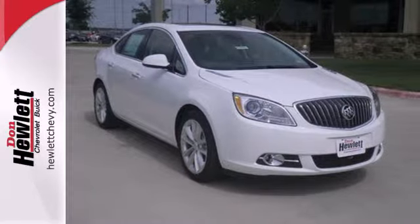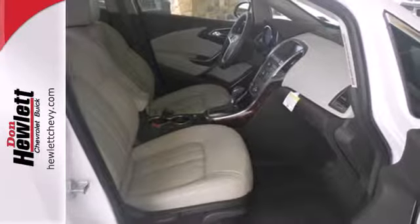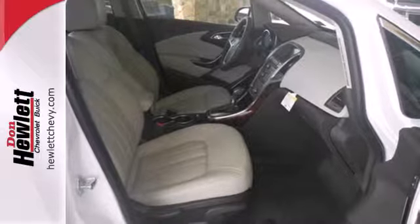Features include Buick IntelliLink, where the Bluetooth wireless system and LCD touchscreen pair with your smartphone for media controls and hands-free calling.